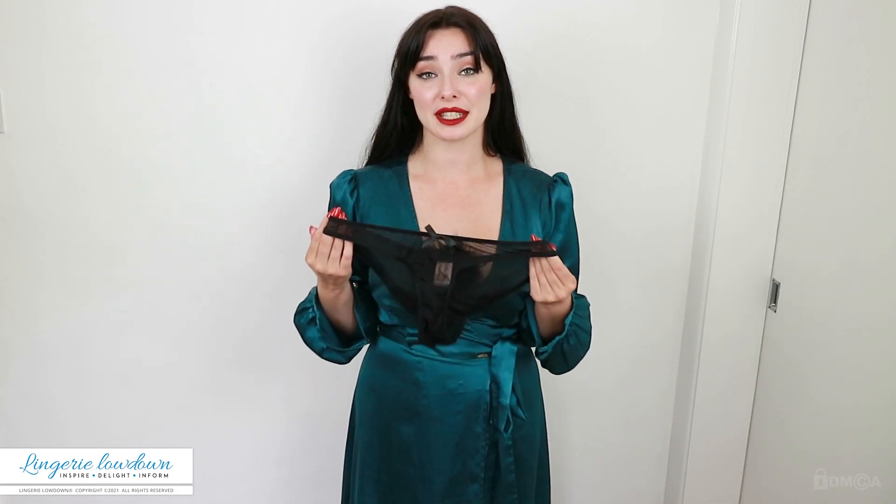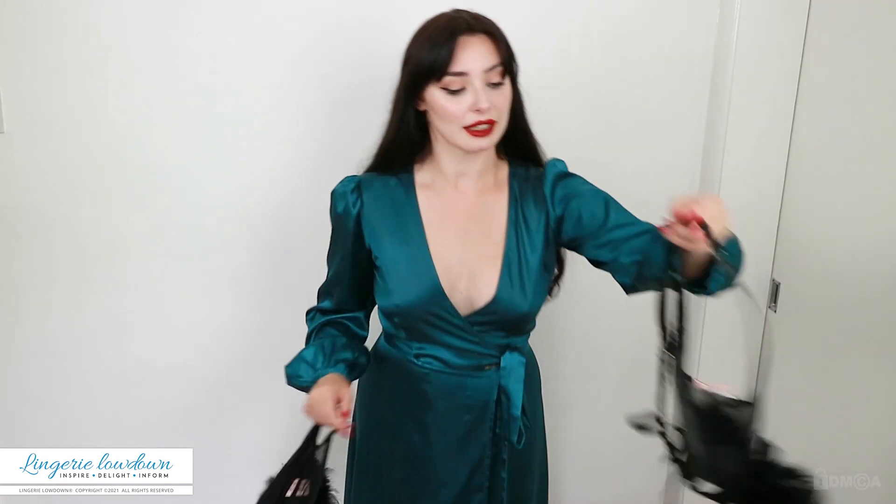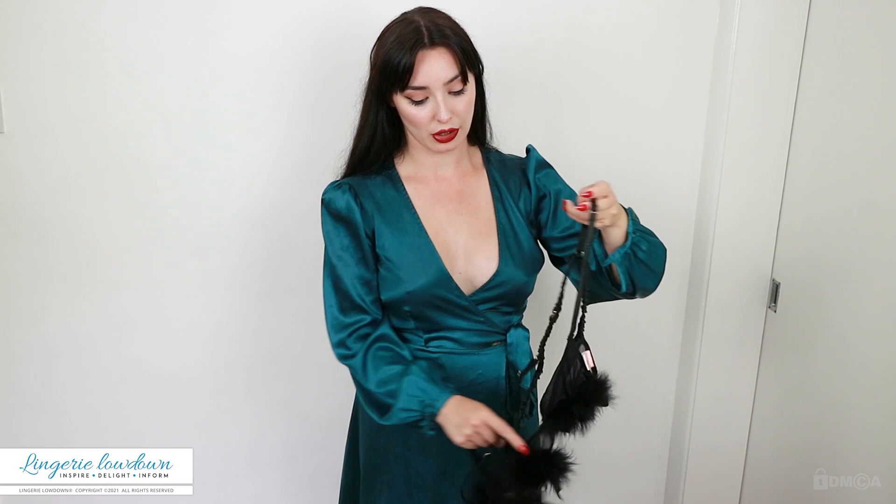At retail, this brief is £15, and the bra is £20 at retail. So it's very cute, cheap, and an affordable bit of flair. It's such a cute set.